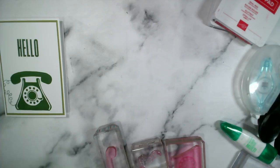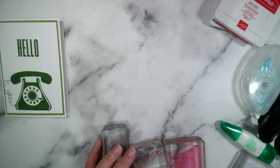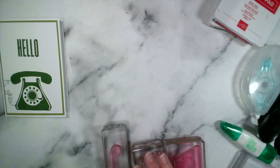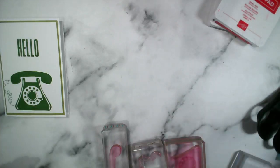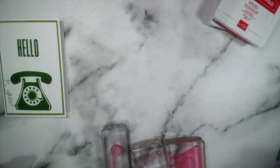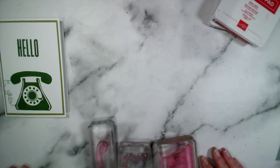Good evening and welcome to our first crafting session of January 2024. Thank you so much for joining me. If you've joined us live, do say hi — it's always nice to know who's watching. If you're watching on replay, whether on Facebook or YouTube, feel free to pop your queries or comments in the relevant comment sections. I do monitor those and try to get back to you.